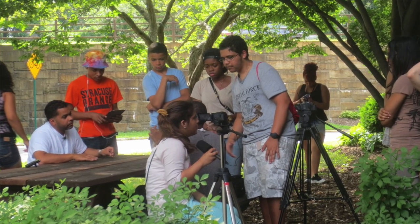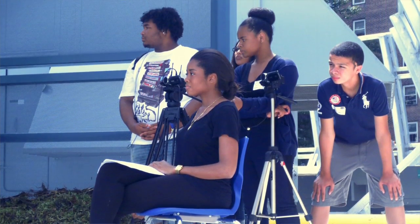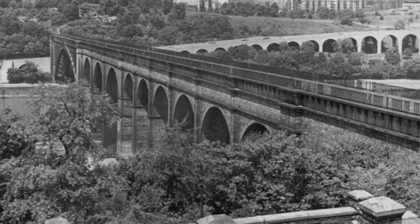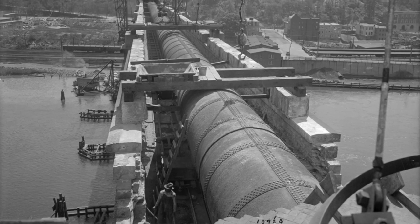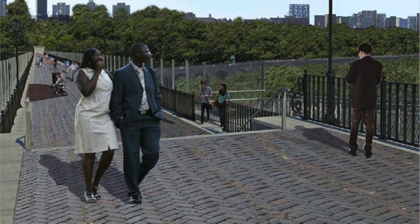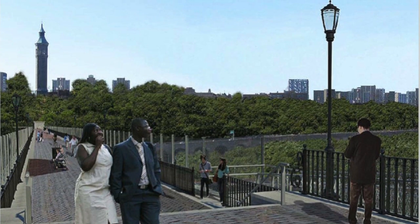As participants of the Bronx Museum Teen Summer Program, we had the opportunity to interview a variety of people who are involved in the restoration and reopening of the High Bridge. The High Bridge, which has been closed since the 1970s, was built in 1848 to bring water from the old Croton Aqueduct into Manhattan. As well as being an important waterway, the bridge is also the first pedestrian bridge in New York City. The reopening of the bridge will reconnect with the city's rich tradition of pedestrian walkways and will link the communities of the Bronx and Manhattan.